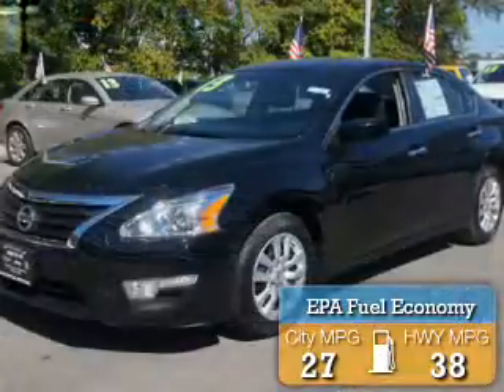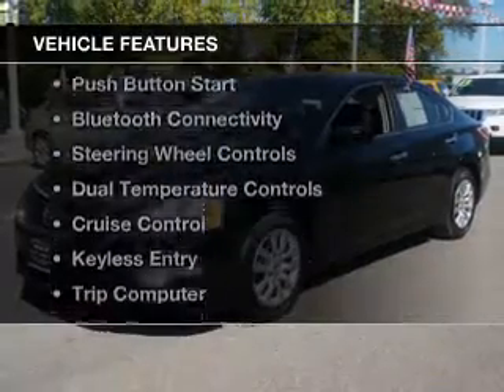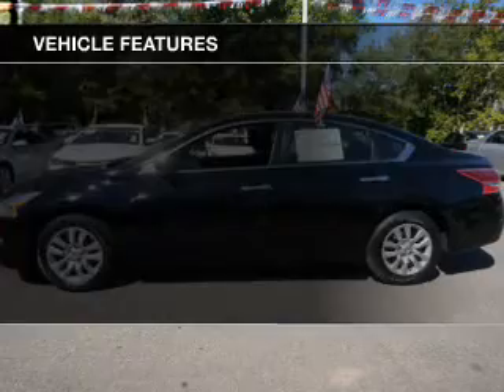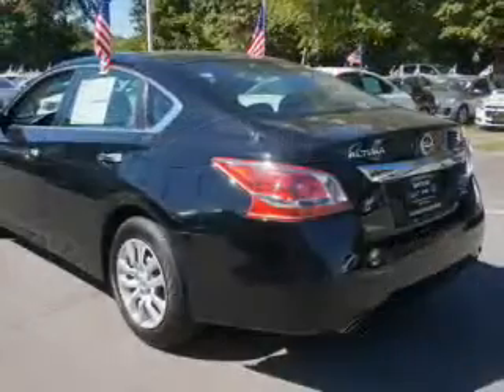Great fuel efficiency saves you money by requiring fewer trips to the gas station. The features include electric trunk, push button start, Bluetooth connectivity, steering wheel controls, and dual temperature controls.